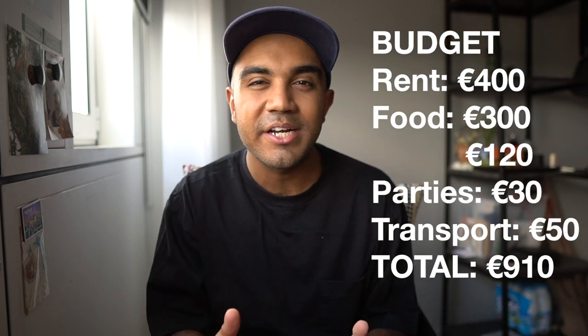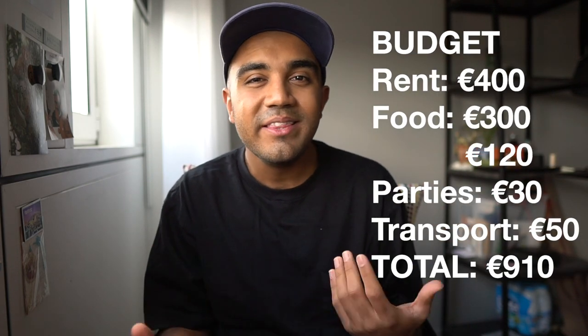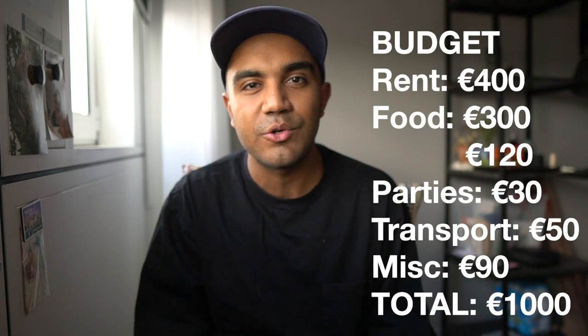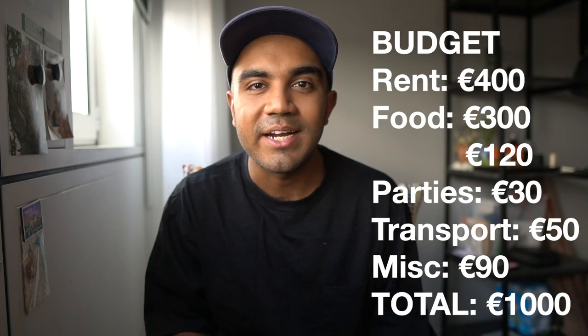As of now, the total for our sample budget is about 910 euros. Of course, there are going to be things that randomly pop up every month — some months you buy yourself something nice, other months you go out more than usual. It's always good to keep extra space in your budget for those things. Let's add 90 euros as a buffer and make it an even 1000 euros per month that you can budget to spend at HEC.